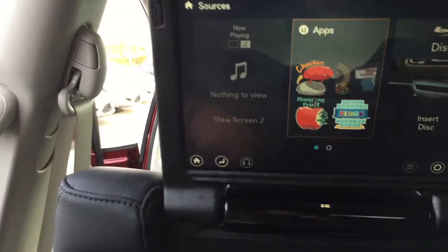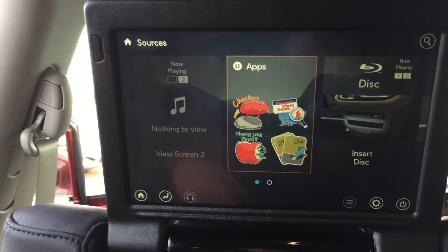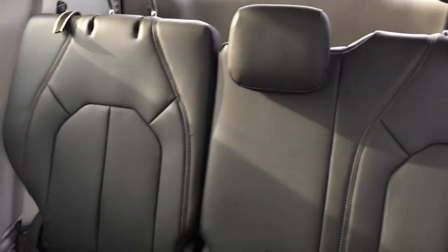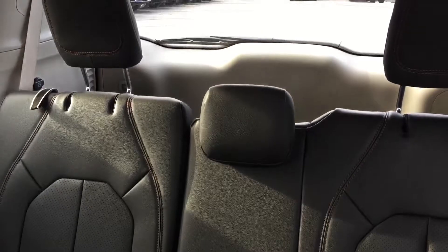We also have our DVD player here. You can get apps, we can watch movies. Take a look at the back seat here — you can fit the whole family.